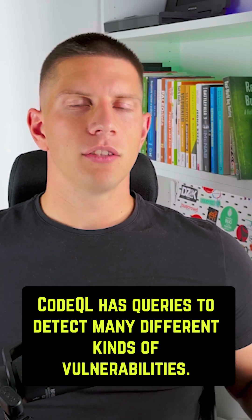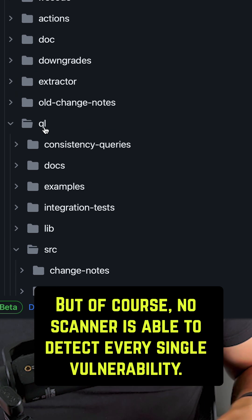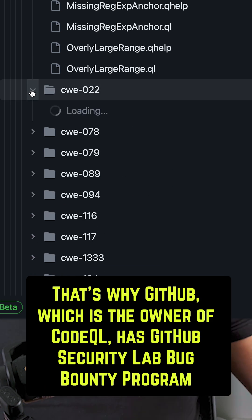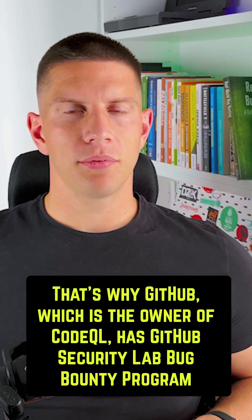CodeQL has queries to detect many different kinds of vulnerabilities. But of course, no scanner is able to detect every single vulnerability. That's why GitHub, which is the owner of CodeQL, has the GitHub Security Lab bug bounty program.